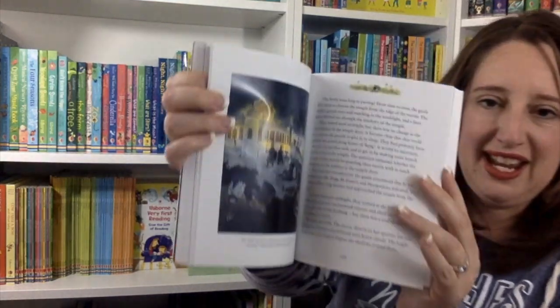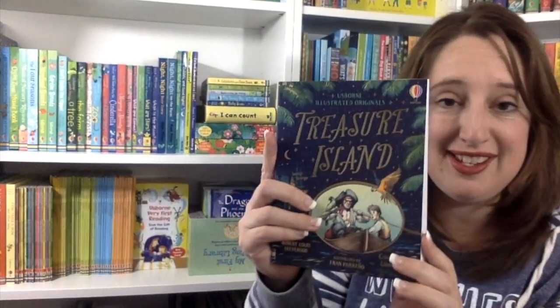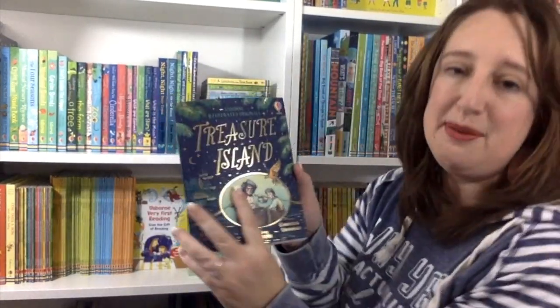If you have not gone around the world in 80 days yet, you are in luck because this version is going to take you on a colorful adventure. Next up we have Treasure Island.